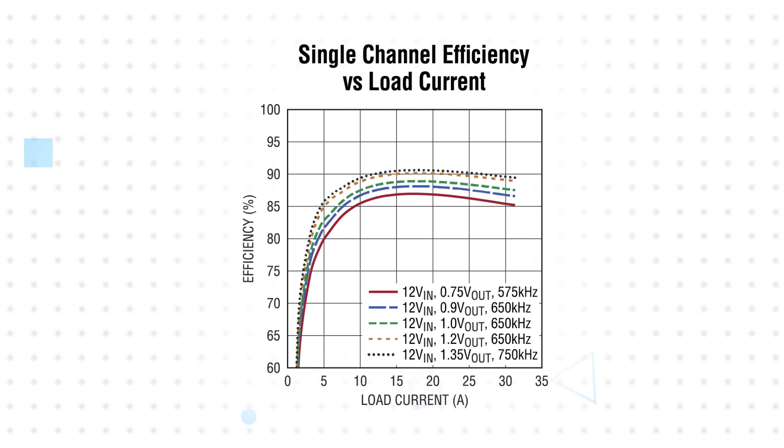A PMBus compliant I2C serial interface can be used to set margin, tuning, voltage ramps, and sequencing delay times, as well as read back telemetry data with telemetry polling rates up to 125 hertz.